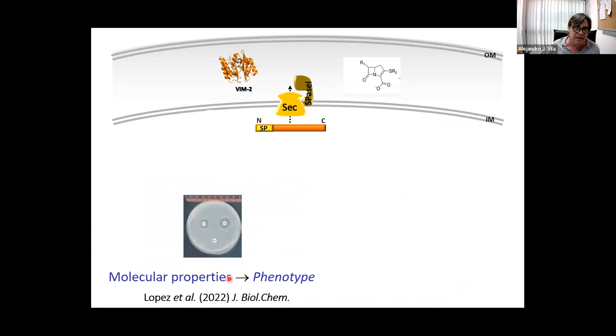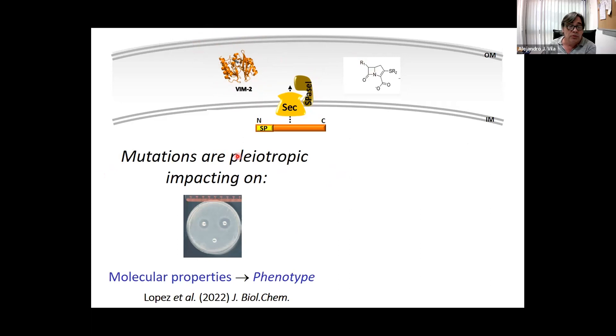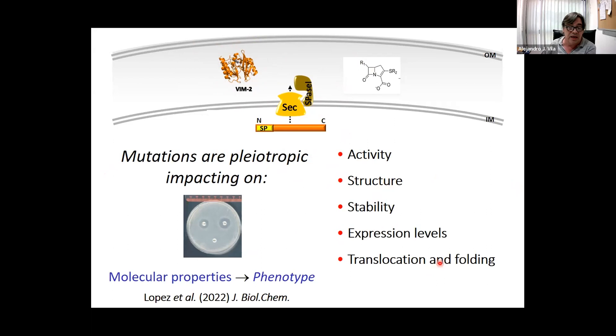If we want to understand protein evolution, we can try to correlate the molecular properties we study in the test tube with phenotype in bacteria. When these enzymes are active, for example VIM-2 — a metallo-beta-lactamase — needs to be synthesized, secreted into the periplasm, folded, and loaded with metal ions to hydrolyze antibiotics. We should be aware that mutations are pleiotropic: they can affect the activity, structure, stability, expression levels, translocation and folding process, and last but not least, zinc affinity — which is key for metallo-beta-lactamases because zinc is an essential cofactor.